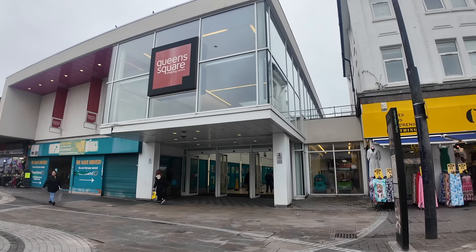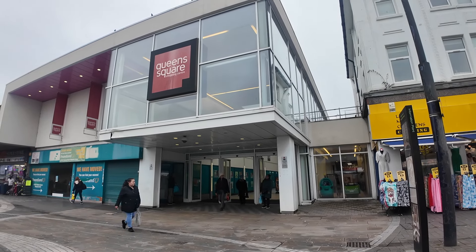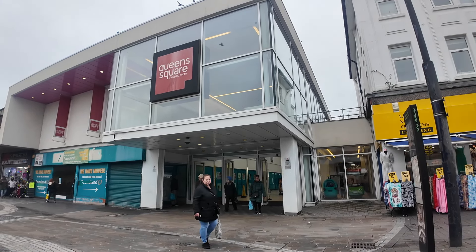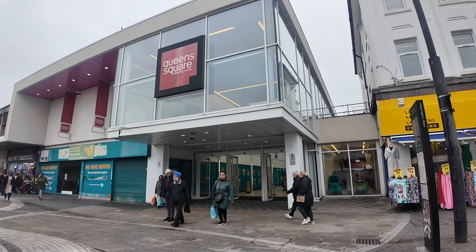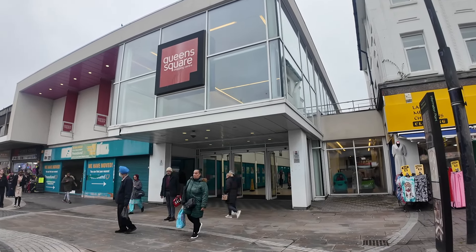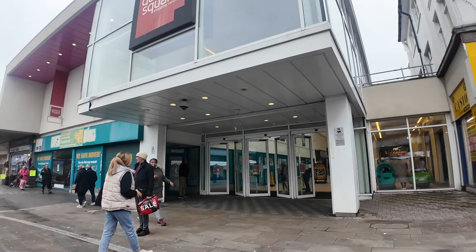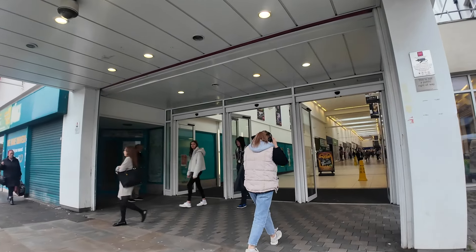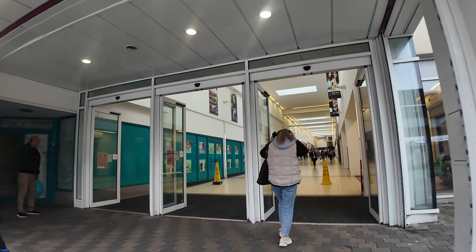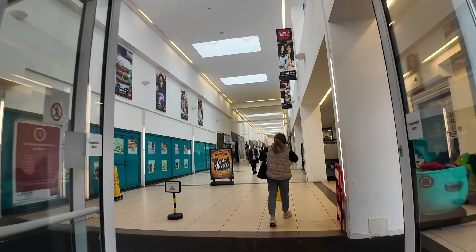Do you remember an Express and Star box? People used to sell Express and Star newspapers from a box and there was one just outside here in Queen Square. It was always tipped over. Anyway, just the little things sometimes that you remember. Let's go inside and I'll show you what an utter disaster this place has now become.